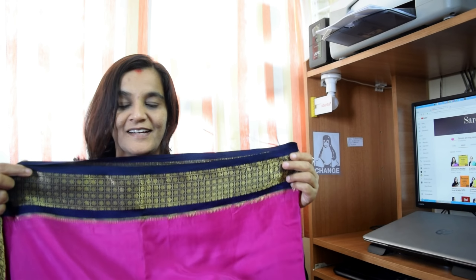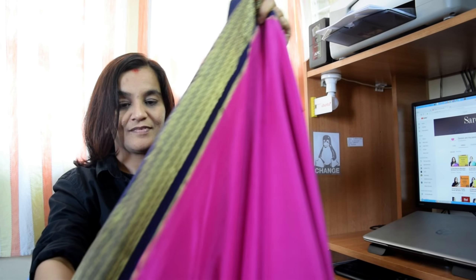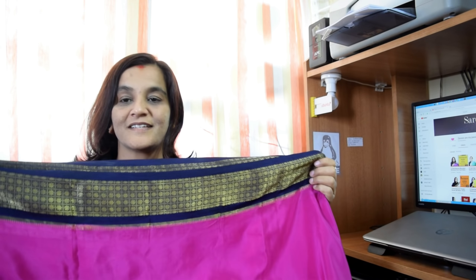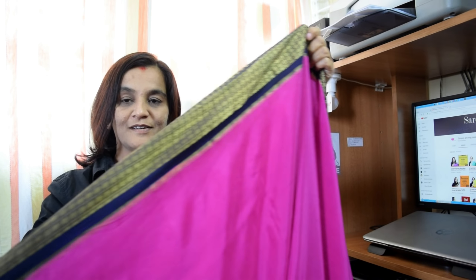This is the saree from the city of palaces. The saree glides so nicely — very, very soft. This is the pallu part of the saree. It has this gold zari with stripes. This is the main body and this is the pallu.